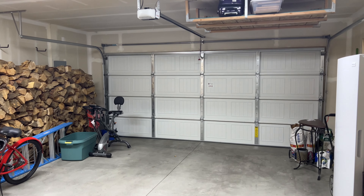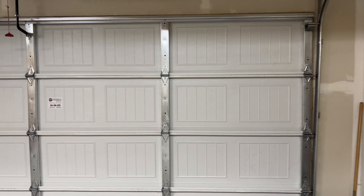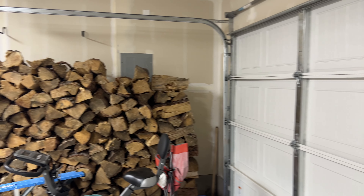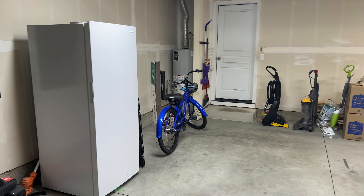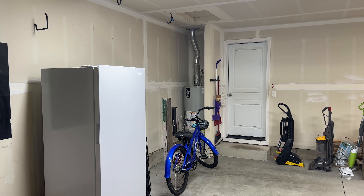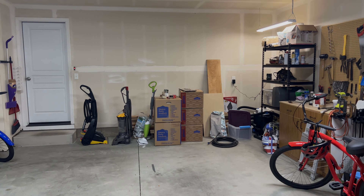Now in the garage — the 16-foot wide double garage, which is a little bit larger than average. There's the electrical panel, a workshop space, a dedicated plug for the freezer on the left, a gas water heater, and a door into the house.